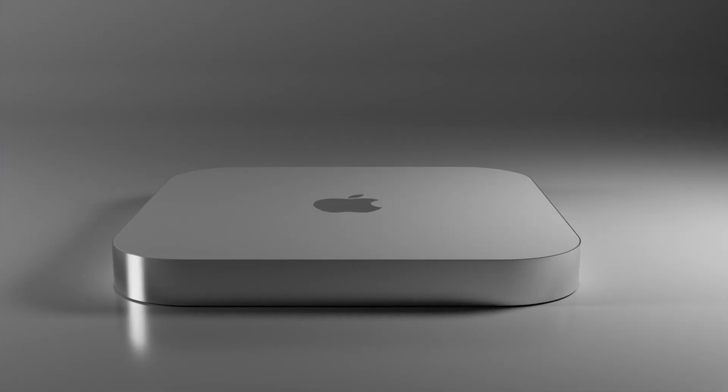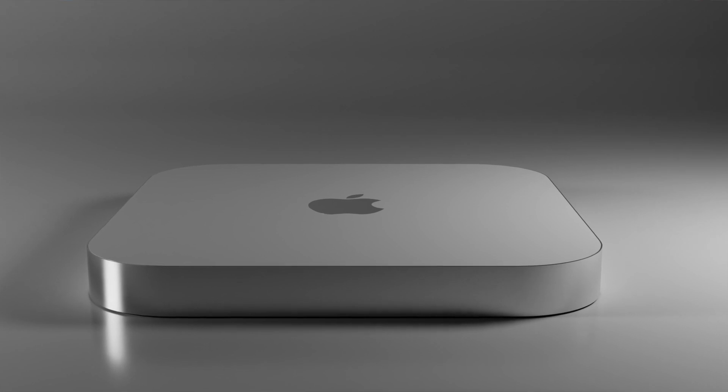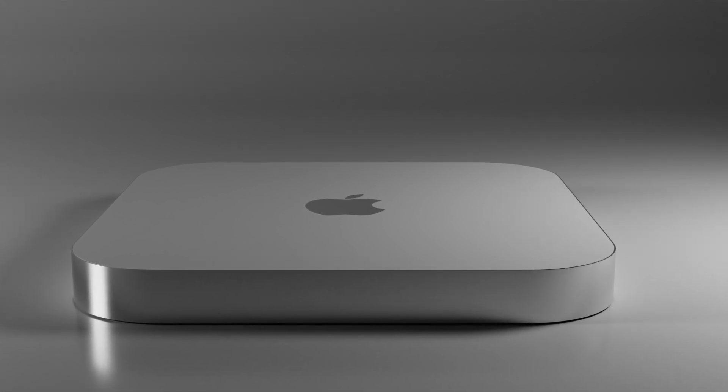Apple only seems to like revealing one redesigned product per event — MaxTech have brought this up and it does make a lot of sense. So by holding back the Mac Mini from the M2 WWDC announcement, they could be aiming to showcase its new design alongside the M2 Pro and Max chips, which have a decent chance of arriving before the end of the year in new MacBook Pros, and could be the first chips produced on TSMC's three nanometer process.